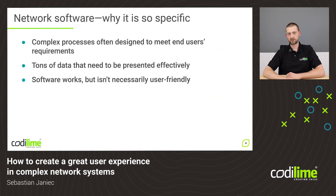So what makes network software so specific? Well, first of all the vast complexity of flows and processes. There is also a huge amount of data that needs to be presented effectively and clearly for the user. Historically speaking, most complex networking software systems have been created without any user experience in mind. They were just created so they would work well, and user experience was actually never a priority. There was either no time, no funds, or a lack of both.